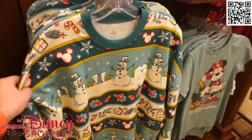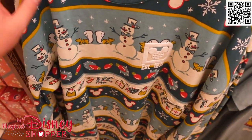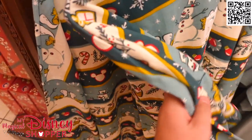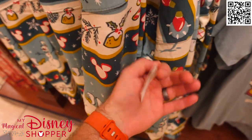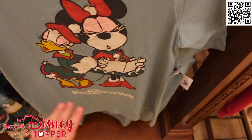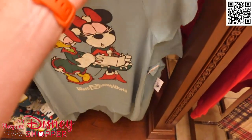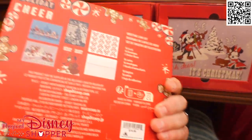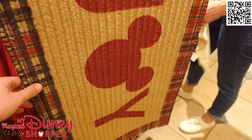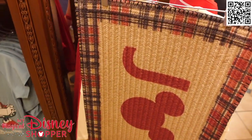On this side we have a few spirit jerseys — very different from previous years with lots of print all over this year's style. Spirit jerseys are typically $79 to $84.99 for special events or holidays, but there's no sign with a price. We also have a Minnie and Daisy caroling t-shirt for $24.99 — nothing on the backside. You can also get greeting card sets: 16 cards with stickers for $19.99. And if you need a doormat, they've got a Joy doormat with Mickey, typically $34 to $40.